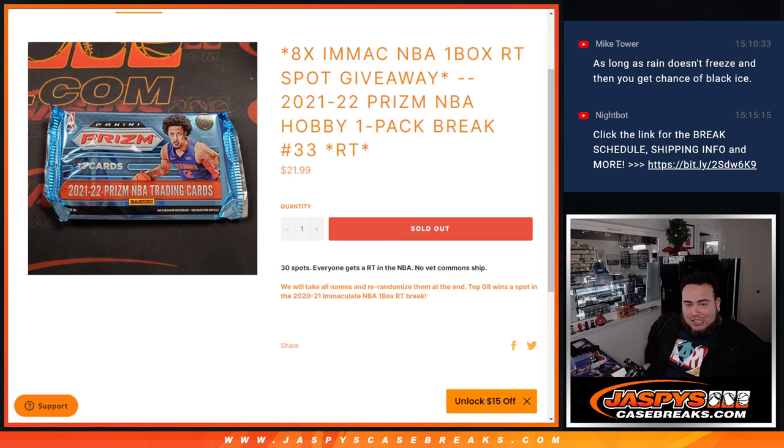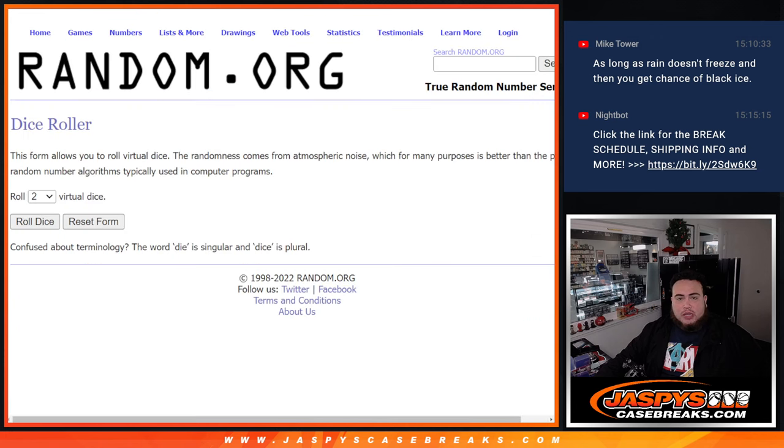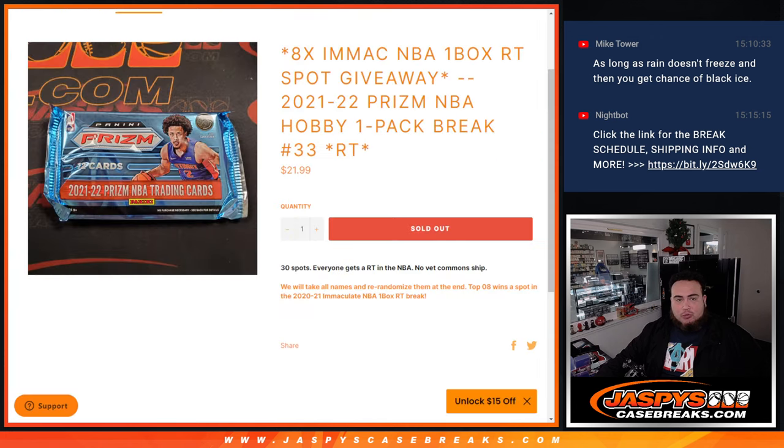This is the second to last — number 34 will be the last one. What we're going to do is the break first, randomize customer names and teams, distribute the hits out of the one pack break. Then we're going to randomize the original names and top eight out of the 30.